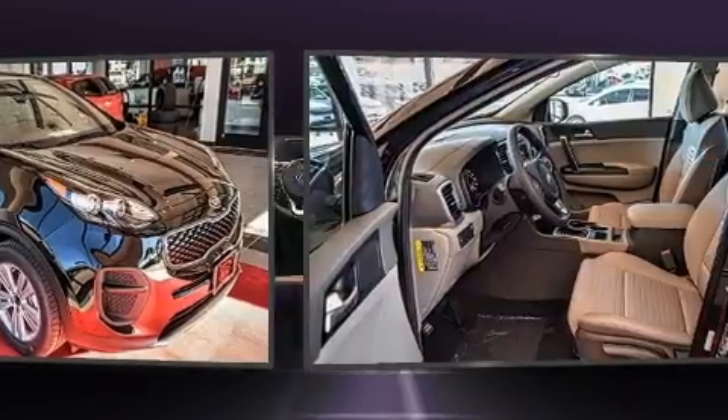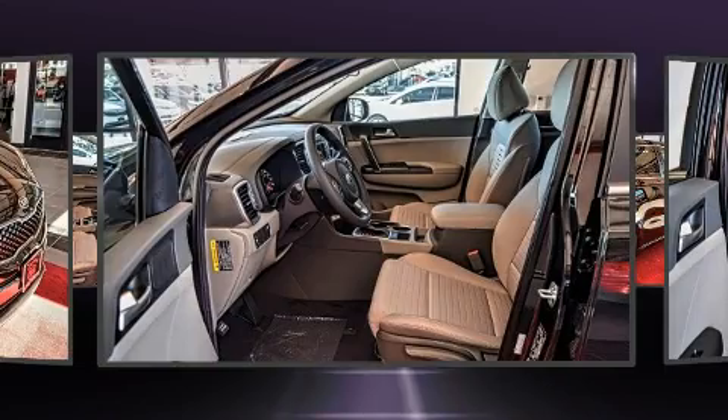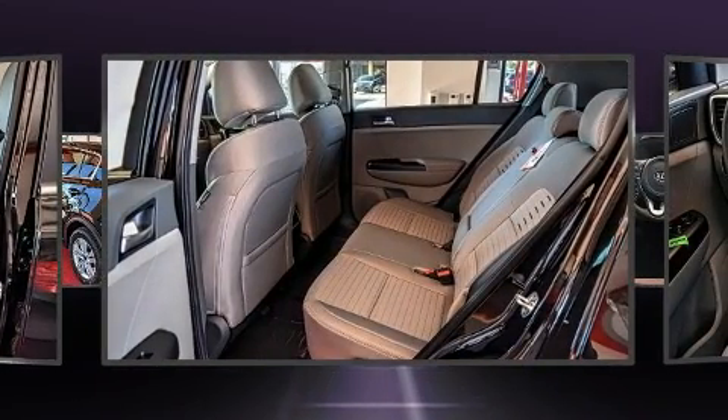Top features include air conditioning, a rear window wiper, a trip computer, fully automatic headlights, remote keyless entry, and more.